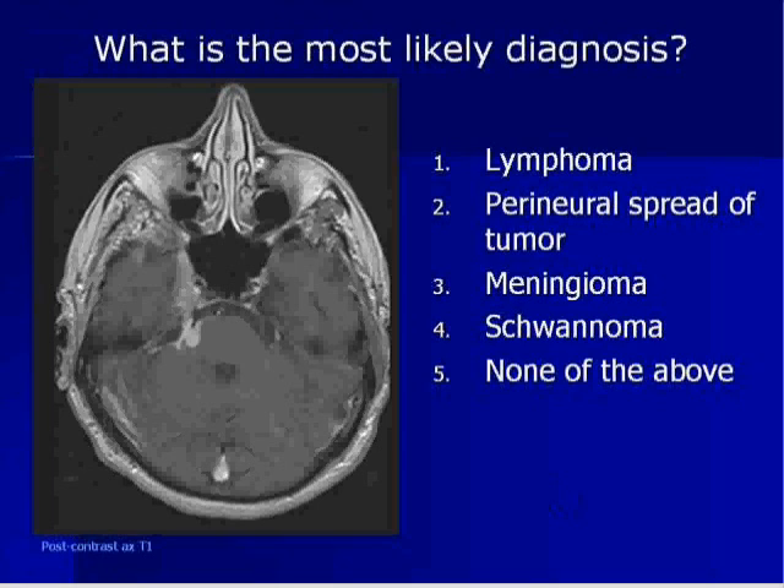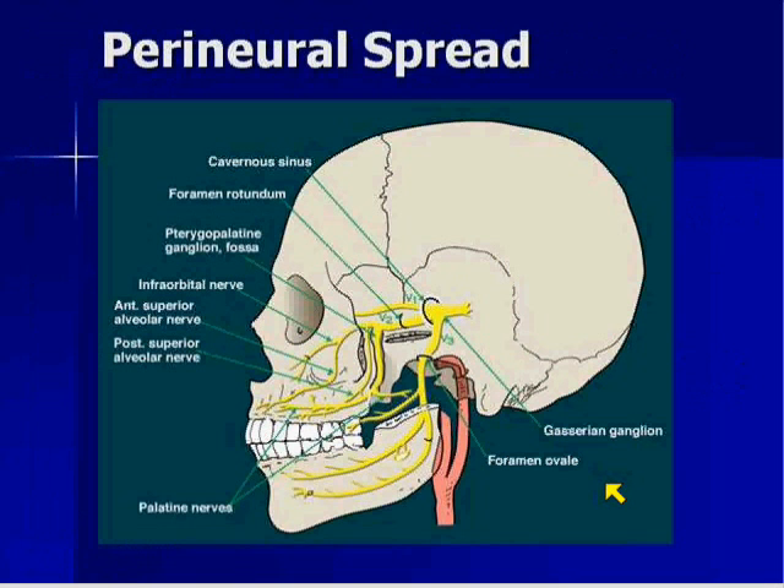It's not going to be a meningioma because this tumor obviously traces the entire length of V2 and goes into the pons — so it follows the course of the fifth cranial nerve. I want to talk a little bit about the trigeminal nerve and its branches. Although neurofibromas, schwannomas, and other tumors can form here, we're going to talk mainly about perineural spread right now.